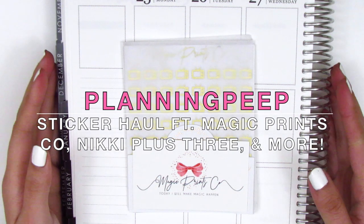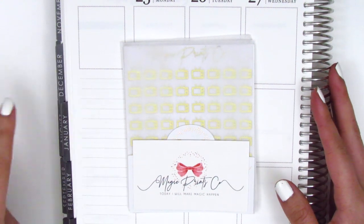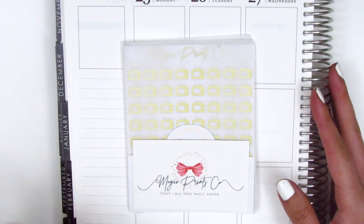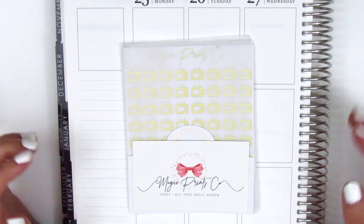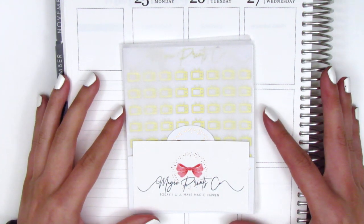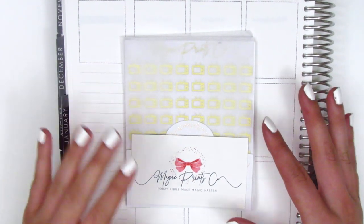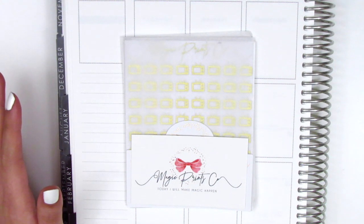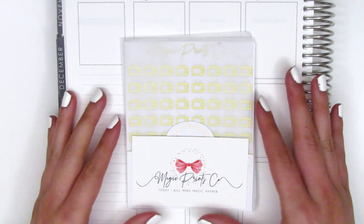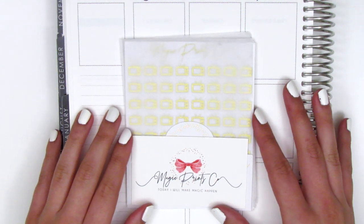Hi everyone, this is Sherry from Planning Peep, welcome back to my channel. This video is going to be part two of my haul - I just uploaded part one. The only reason I split it into two parts was because it's easier for me to edit; my computer slows down a lot when it gets to about 15 to 20 minute videos, so this way I'm able to edit more efficiently. Anyway, I want to jump right in.